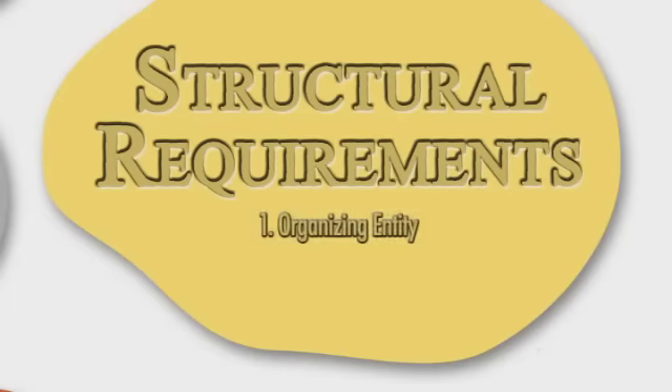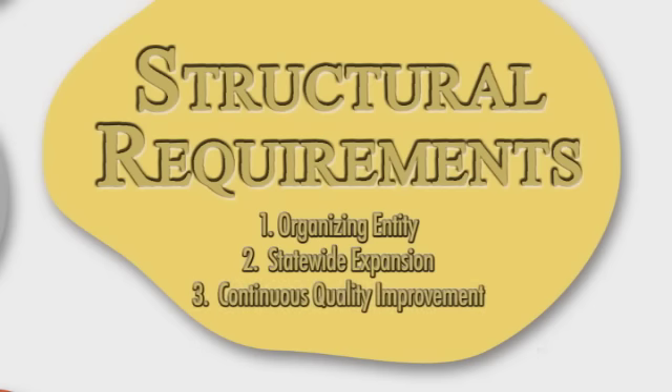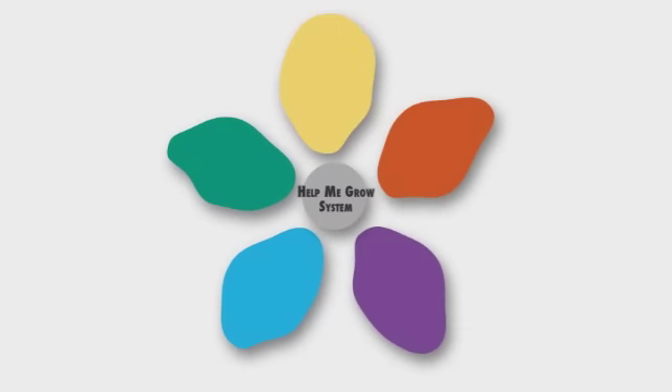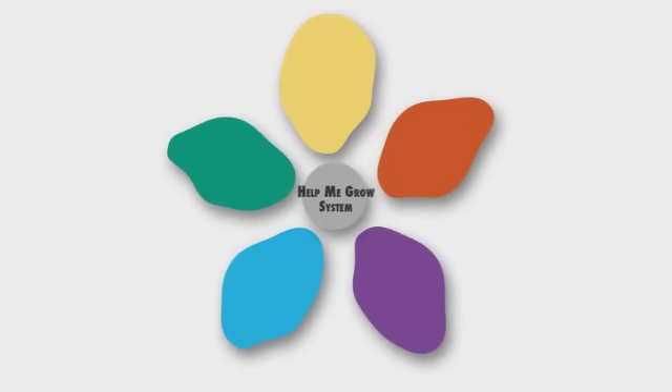In addition to the core components, the Help Me Grow system has three structural requirements. The first is an organizing entity that involves the creation of a leadership team. The second is a strategy for statewide expansion over time. And the third requirement is the development of a CQI plan, continuous quality improvement. All the components and all the structural requirements combine to make a successful Help Me Grow system.